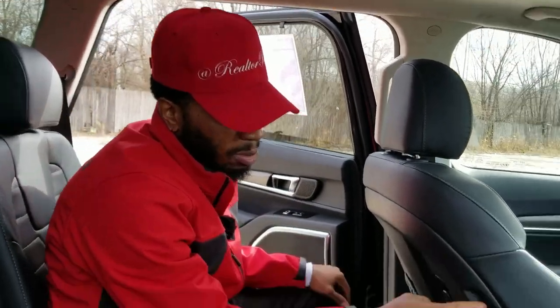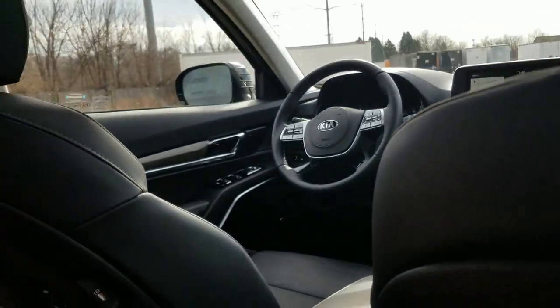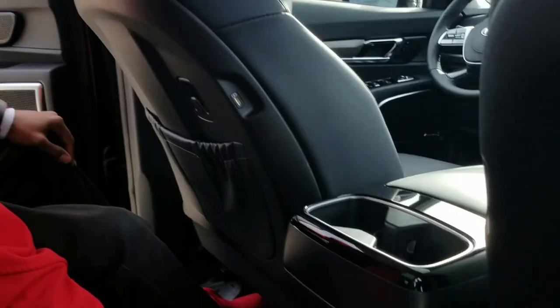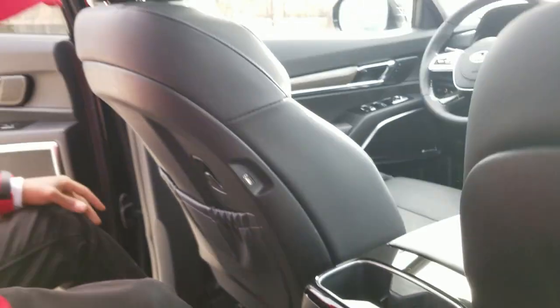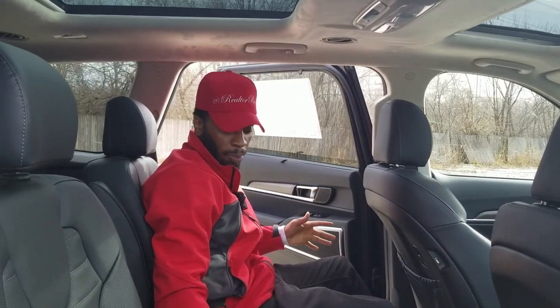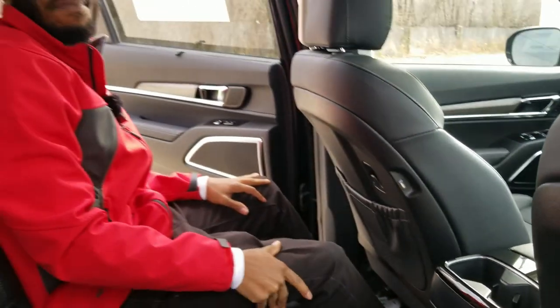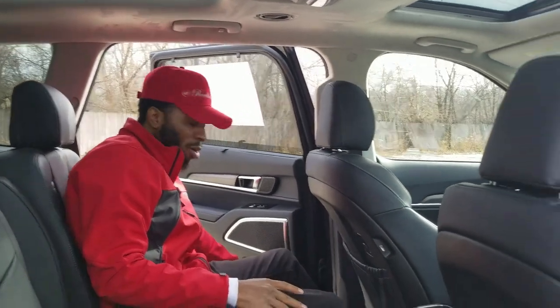You don't want to keep handing your phone to the people up front to charge it — you have your own USB ports back here: one behind the driver, one behind the passenger. And if that's not enough, there's a power outlet if you need to plug in a laptop. You can also plug in another phone via the cigarette lighter port. You've got plenty of leg space, and of course you have your own two cup holders back here — one on each side, plus room for a water bottle.